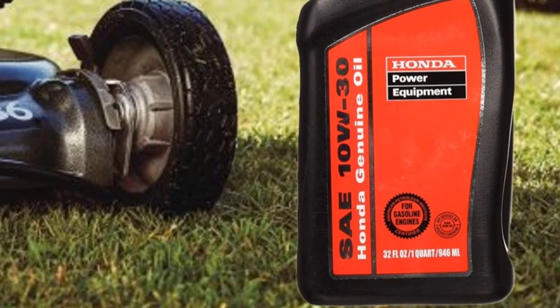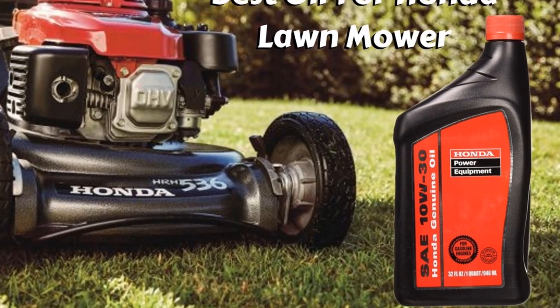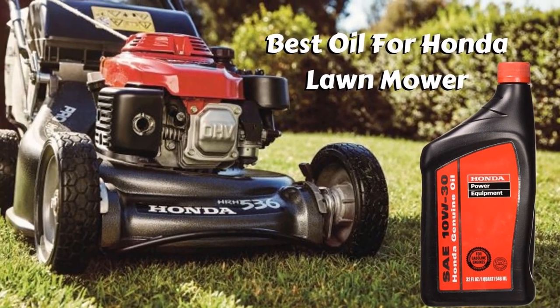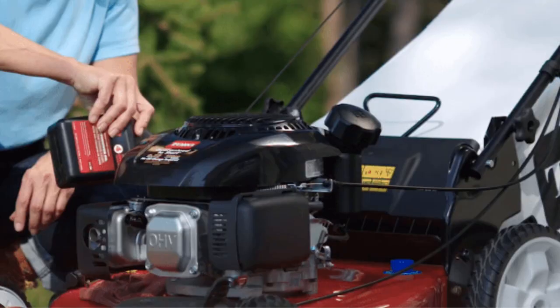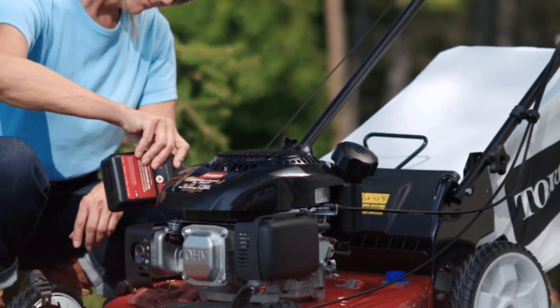Hello guys, today I will be introducing to you the best oil for your lawnmower. You may have a walk-behind model of a lawnmower or even one which you ride on for mowing the garden. Whatever model you have, you need to note that you check the amount of oil in the mower.